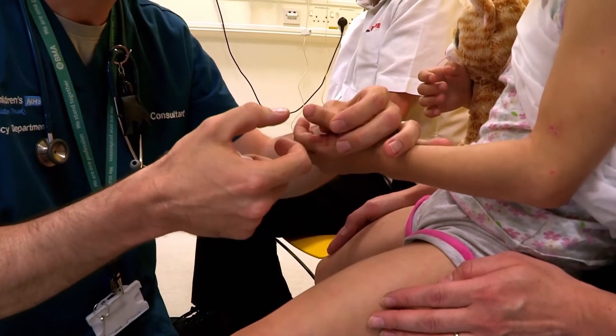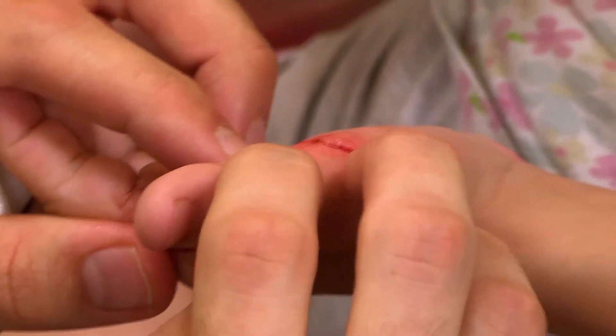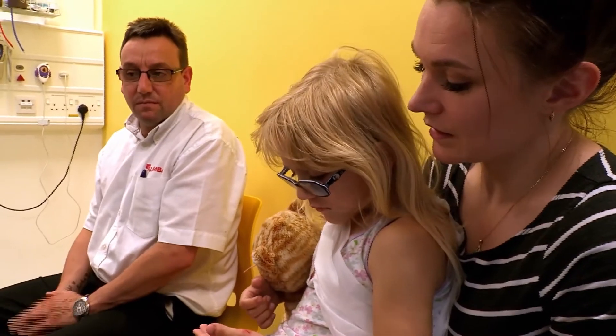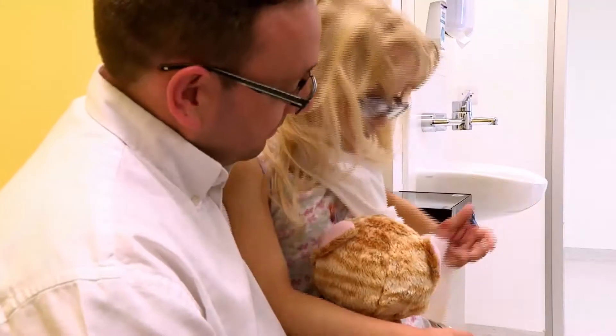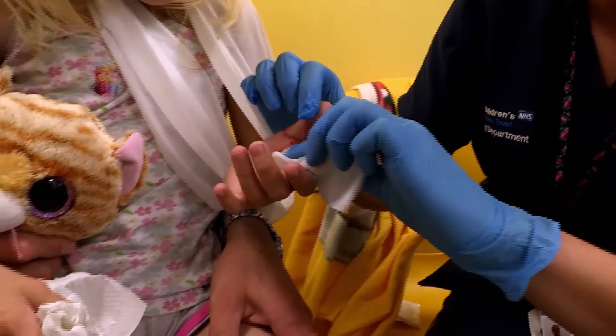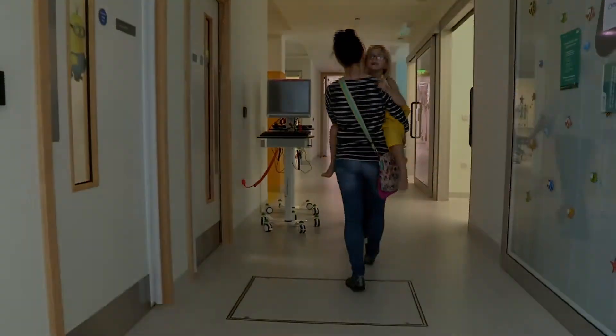The doc's checking that Sophie can move her thumb properly. She could straighten her thumb, but she didn't seem to be able to bend it. We have to take that seriously and assume it could be due to the injury, so I'm going to get the plastics team to see you. I've had to refer her to a specialist — they can decide whether they need to have a look at that wound under an anaesthetic. In the meantime, Sophie's cut is cleaned and patched up with butterfly stitches, and we'll find out later if she needs surgery.